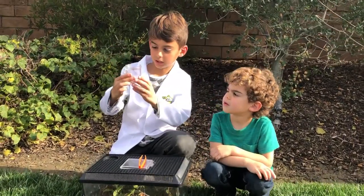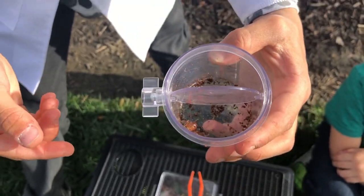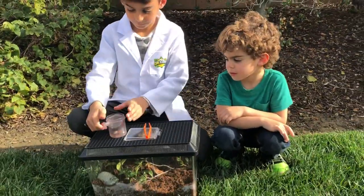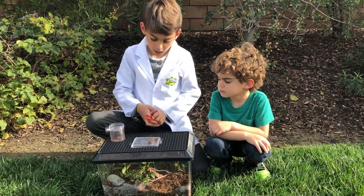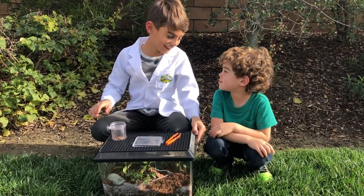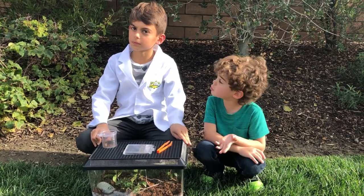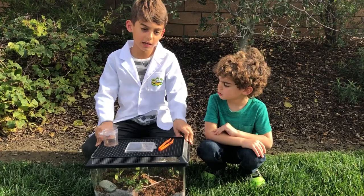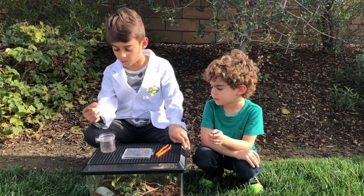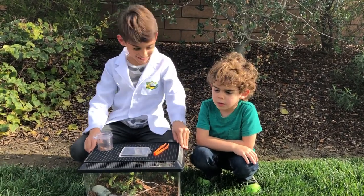This is what he looks like here, and I'll take him out for you to see a little bit more. They have a humpback, and they have stripes. And the butt is very squishy — it's very, very squishy, it's like touching putty almost. They eat fruits and roots.